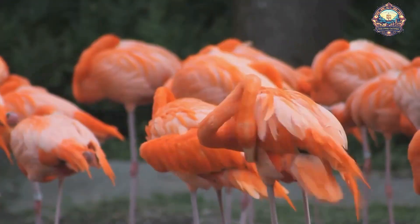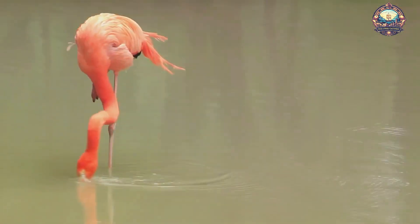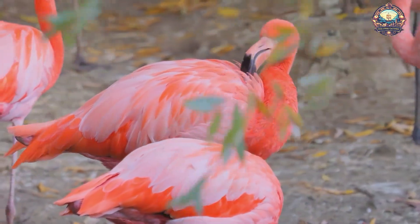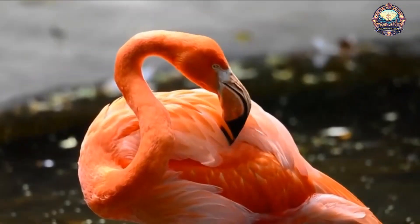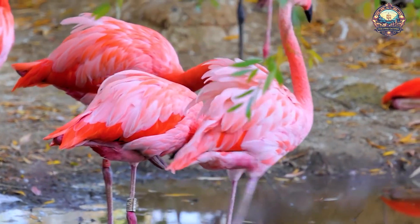Flamingos, with their striking pink plumage and elegant stance, are among the most distinctive birds in the animal kingdom. Found in shallow lakes, lagoons, and wetlands across the Americas, Africa, Europe, and Asia, these birds are known for their unique feeding habits and social behavior.